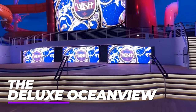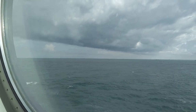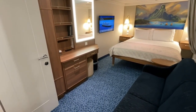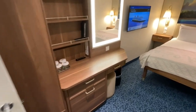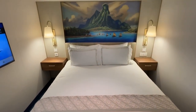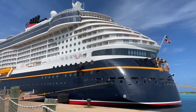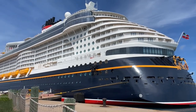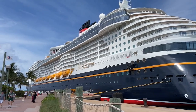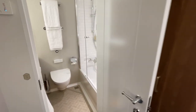Our next category are the Deluxe Ocean View Staterooms aboard the Disney Wish — where you can catch breathtaking views from the porthole window of your well-appointed quarters. These staterooms sleep three to four guests and are approximately 218 square feet. You have a queen bed, a single convertible sofa, upper berth single pull-down bed, or single wall pull-down bed if sleeping four, and a queen bed and sleeper sofa. The amenities include all those previously listed, plus a porthole to see the ocean, a TV, desk and sitting area with couch.